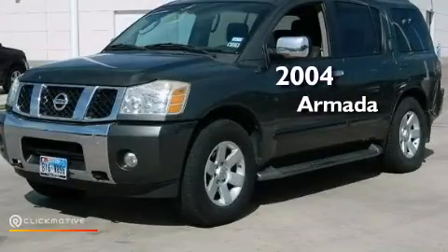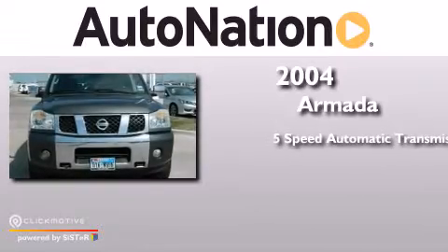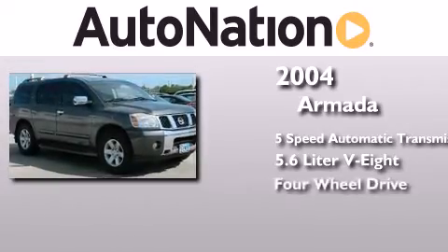This is a 2004 Nissan Armada. This SUV has a five-speed automatic transmission, a 5.6-liter V8, and four-wheel drive.